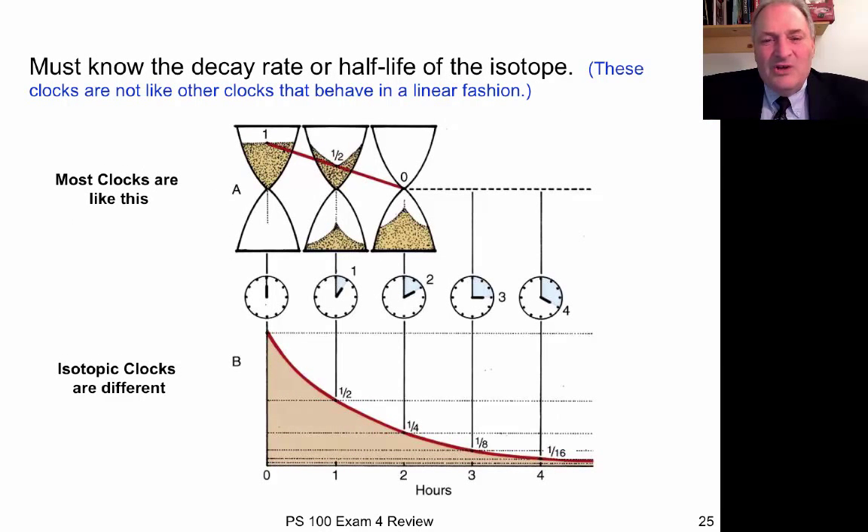We talked about how you measure the absolute ages of rocks using the decay of radioactive isotopes. Keep in mind that radioactive clocks don't work linearly — the sand doesn't run out at a constant rate. Instead, isotopic clocks are exponential: if you start with a certain amount of radioactive isotope and wait long enough for half of it to decay, and then wait that same amount of time again, it's not all gone — you have a fourth of it after two half-life periods.